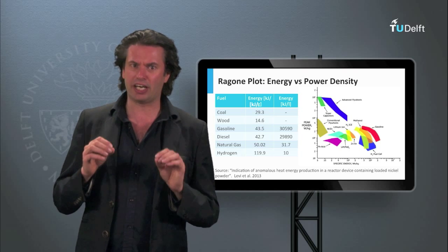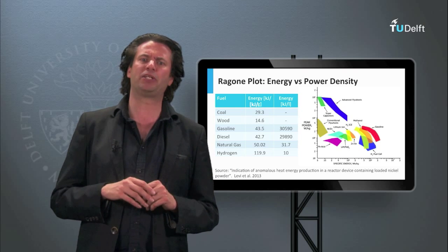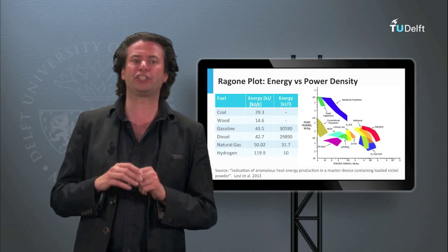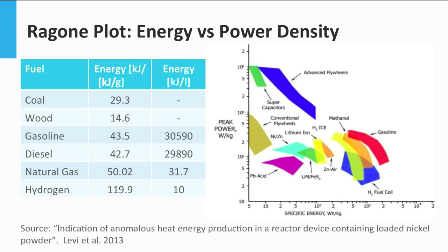To be able to cover the electricity demand even when there is no sun, the biggest problem in the current energy scenario is not the production of renewable energy, but its storage. We know how to efficiently harvest the energy around us, but we don't have a reliable way to store it. There are several forms of storing energy that we can use. The graph here is called a Ragone plot, which shows the amount of energy stored in a certain storage technology per kilogram of material, with respect to the power provided by the technology per unit of mass.